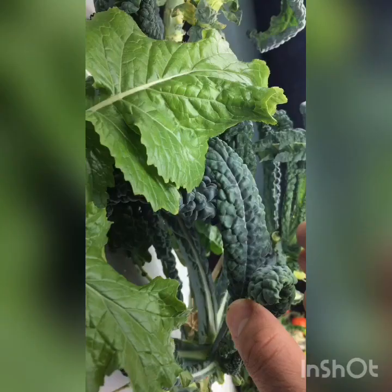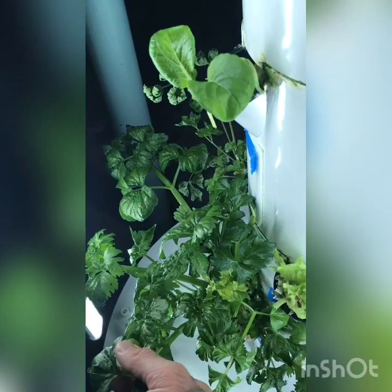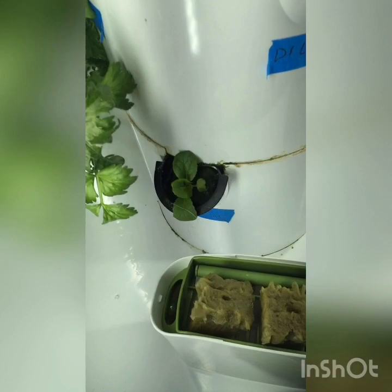I have some mustards growing right here. I always have a couple of dino kale plants growing. Trying that new perennial kale down here. Celery is a really nice one to have growing on here. You can see how much leaf matter grows on your celery stalks in the tower garden, but you do still have a pretty nice girth on the actual celery stalk.